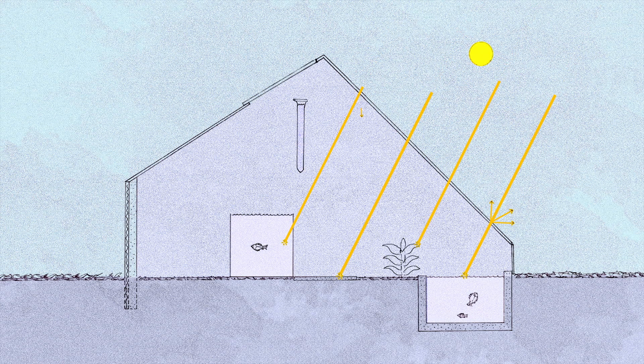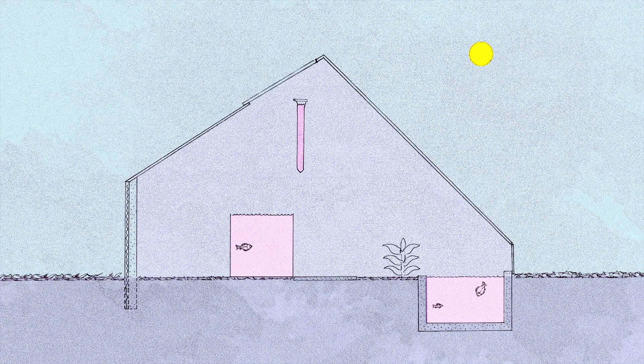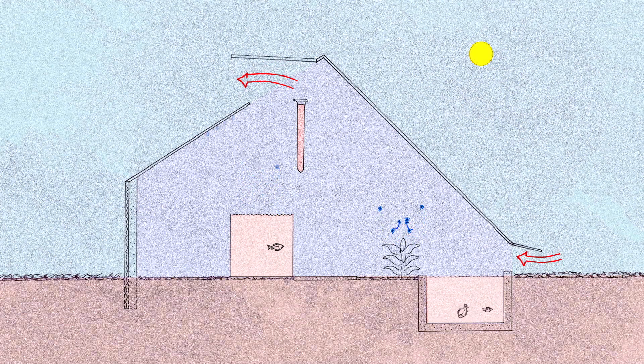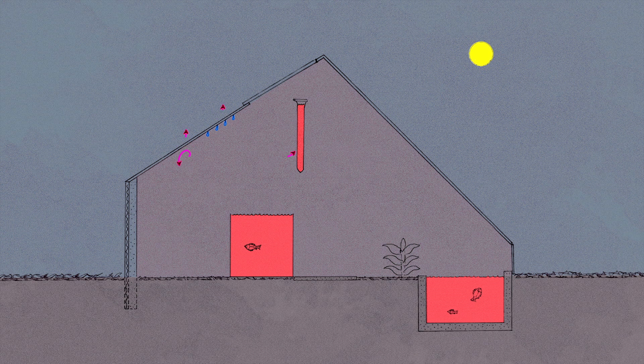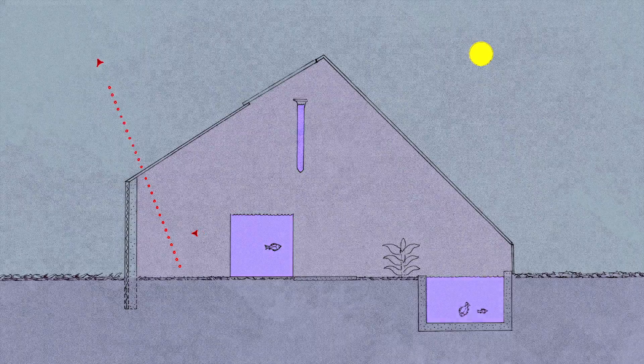There are many energy flows in a greenhouse. Sunlight warms the plants, fish ponds, and ground, which then radiates heat out to warm the air. Hot air rises and gets trapped by the roof or escapes through vents. The glass windows reflect some of the light and also conduct heat out of the building.